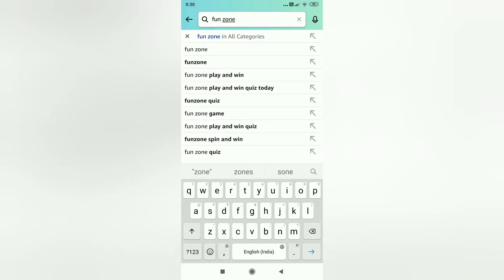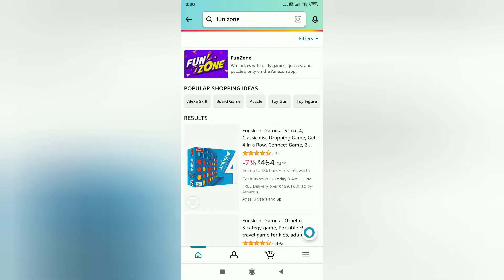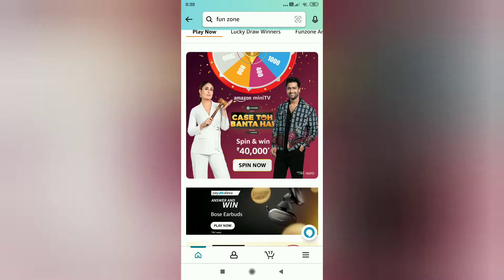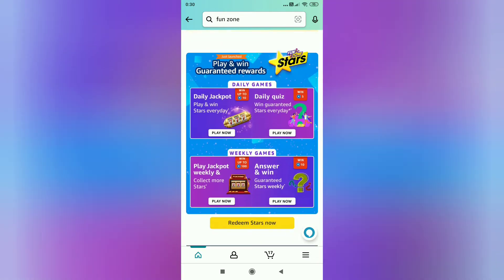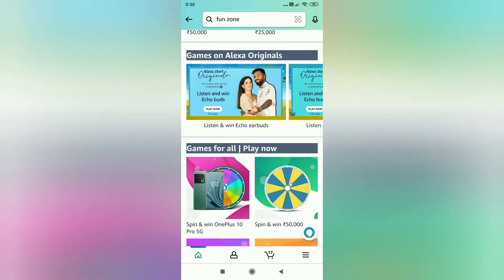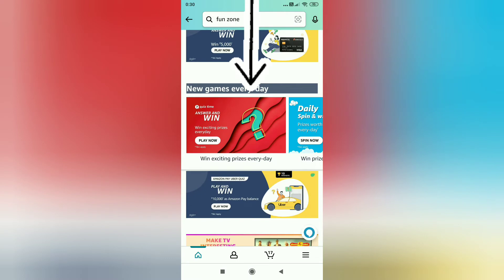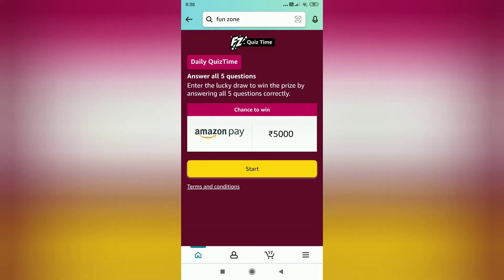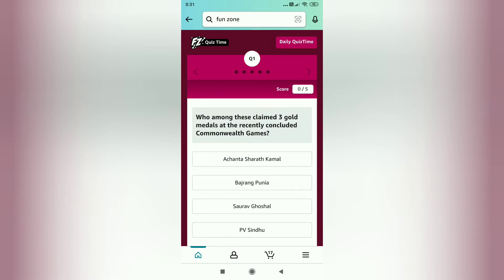Amazon daily quiz answers. Go to the Amazon app, open the search tab, and search 'fun zone' as shown on the picture. Scroll down and you will find new games every day. Click on that, then click on start.